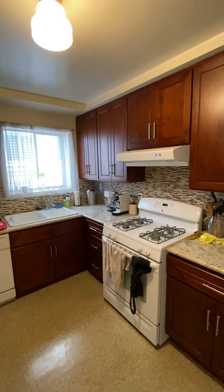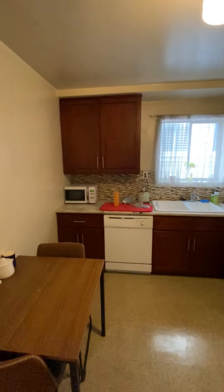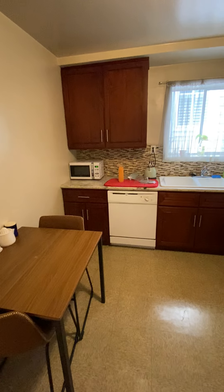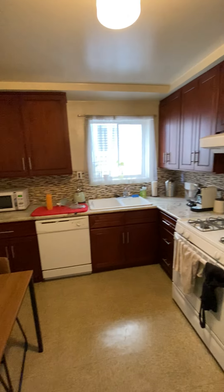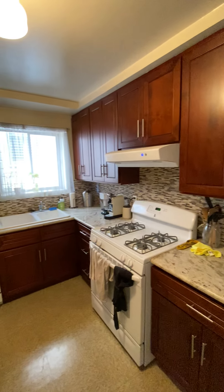We enter a separate kitchen with a full-size refrigerator, gas appliances, lots of storage, granite countertop, double sink, tile backsplash, and room for a full-size table.